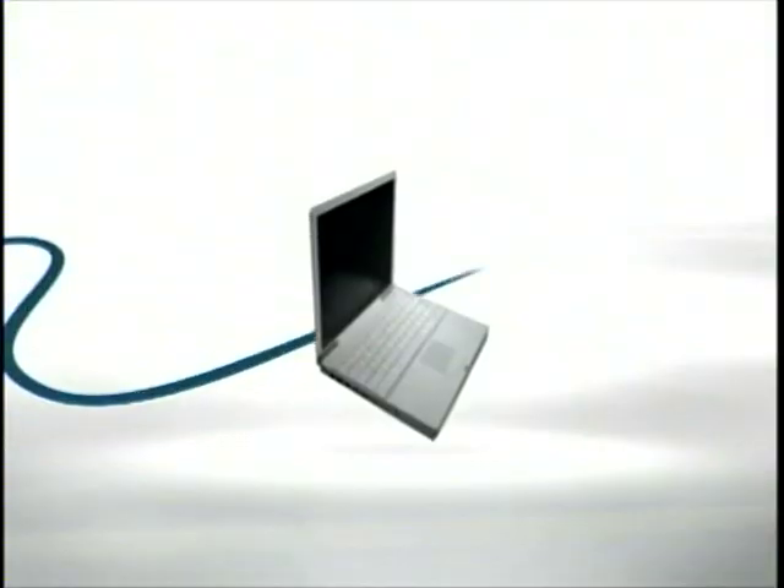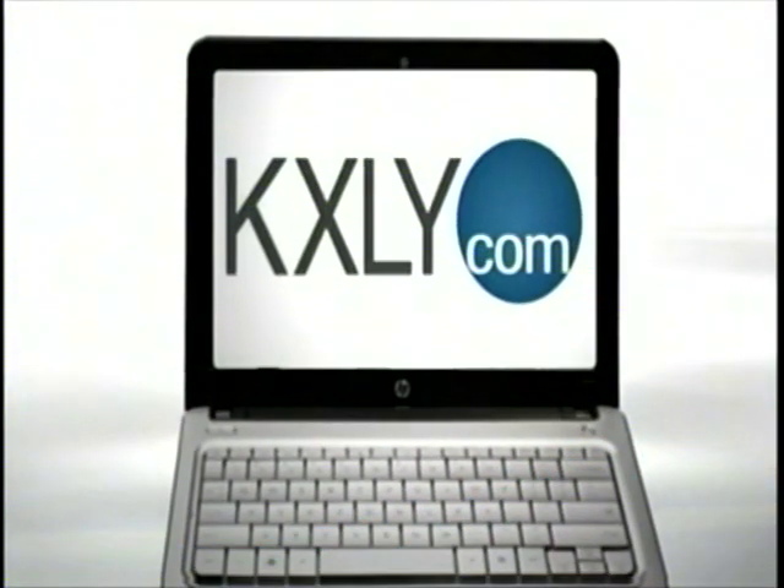You can go to KXOI.com and click on the Spotlight tab to watch this story and other Made in the Northwest features. We'll be right back.